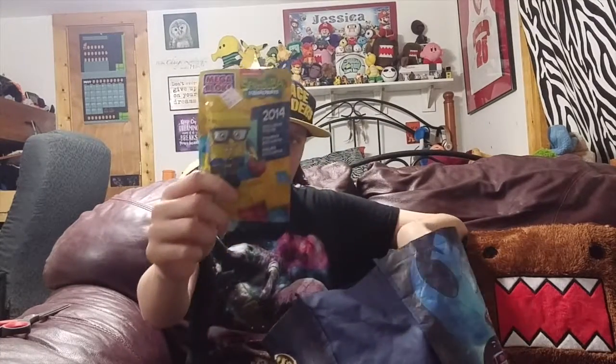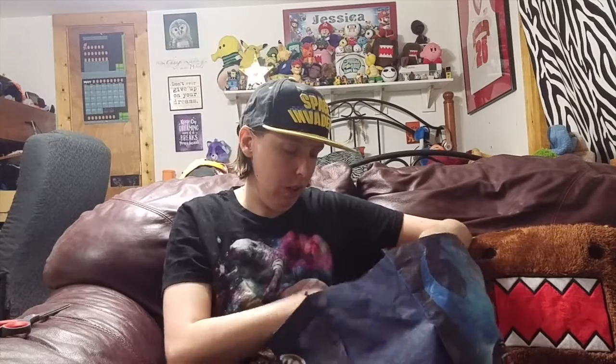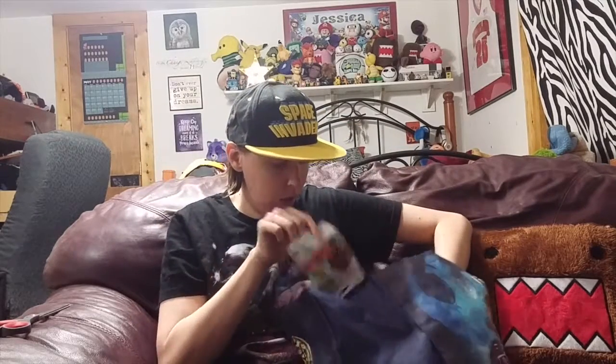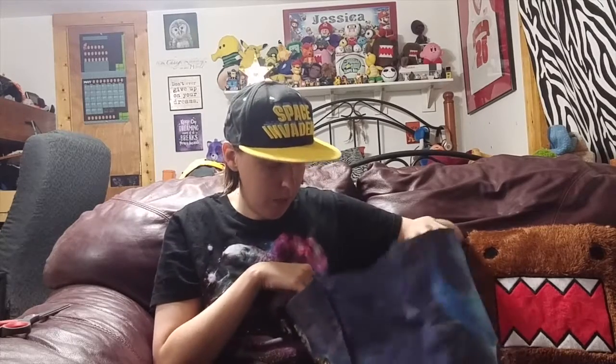I have some new SpongeBob. I've got some Angry Birds. I think I added some more of the Ghostbusters in here as well, and I also got some of the Secret Life of Pets, which I want to see when it comes out. So let's dig into this and see what we get — we are going to pull five out randomly and see what we get.